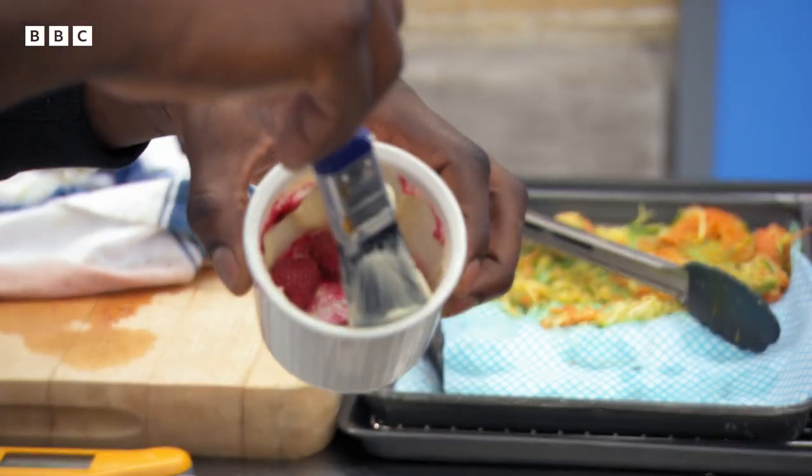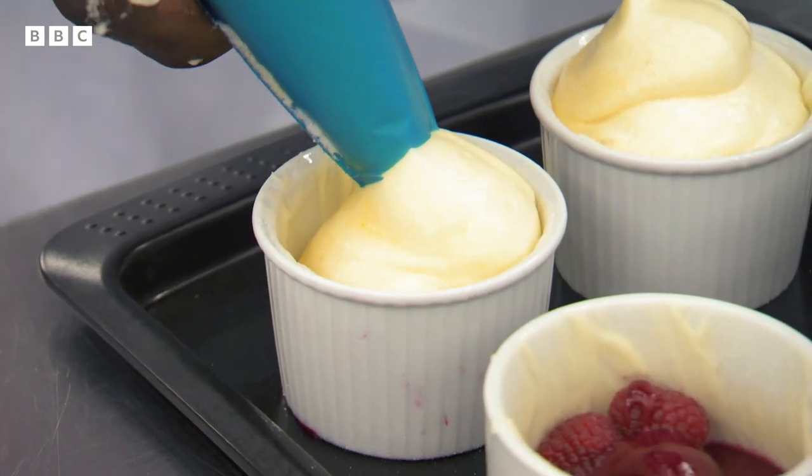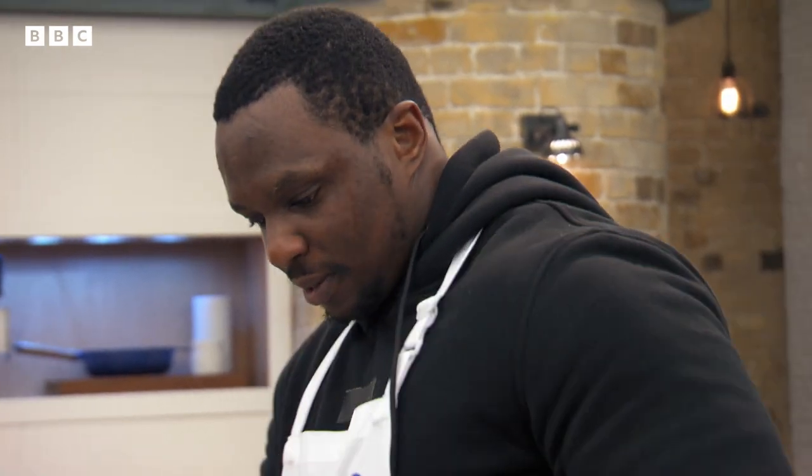Making a soufflé — why put yourself through the pressure of it? Dylan, you've got about three minutes to get them in the oven. You're working with someone else's oven — ovens are all different. Are you happy you're going to go?